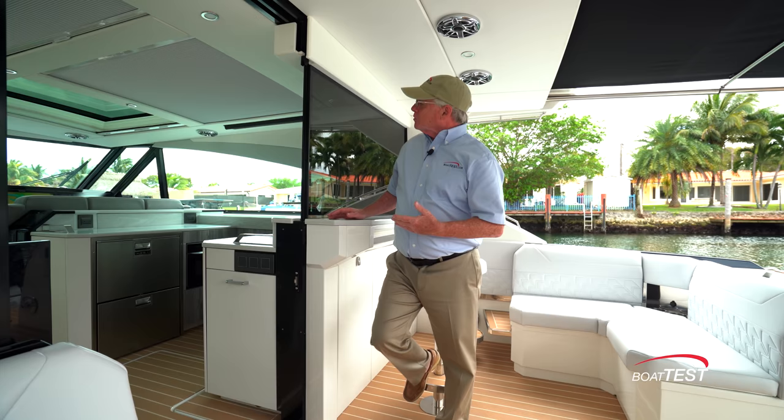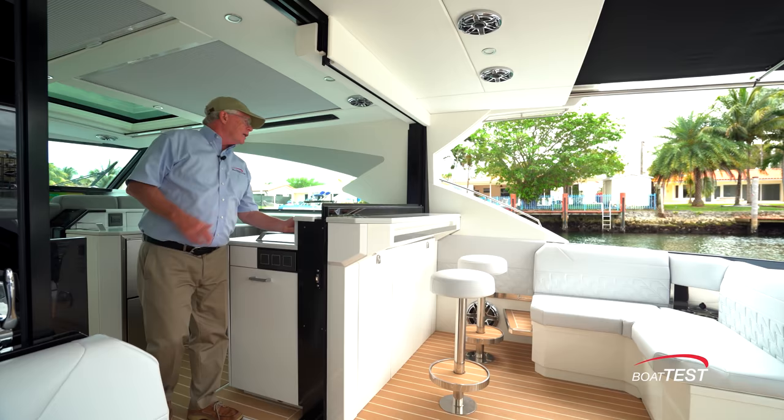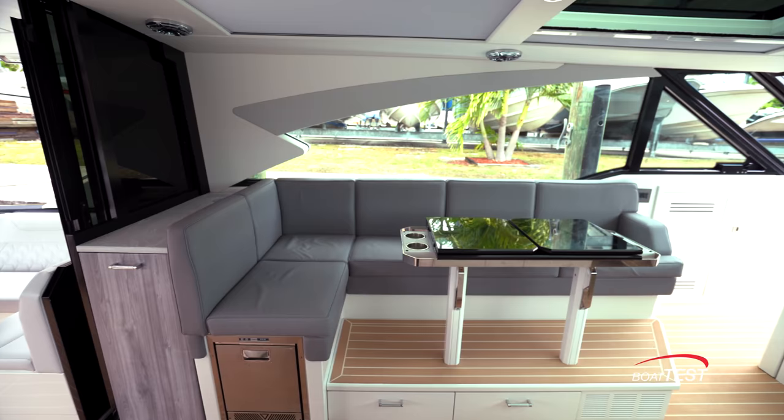While we're sitting and enjoying ourselves at this bar, we can also bring down this partition that's alongside the 42-inch entryway, and now we blend the inside with the outside. The galley is now conveniently located right up against the bar and directly across from the salon.